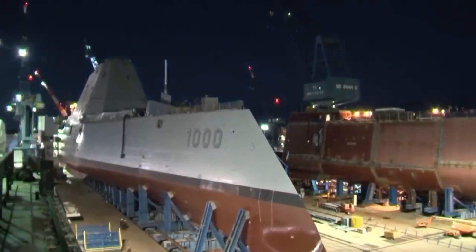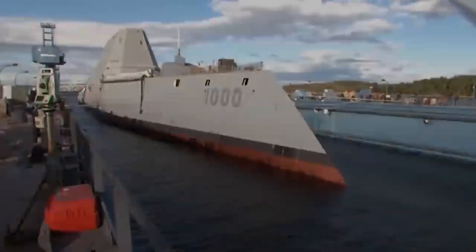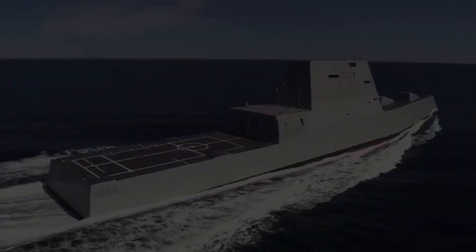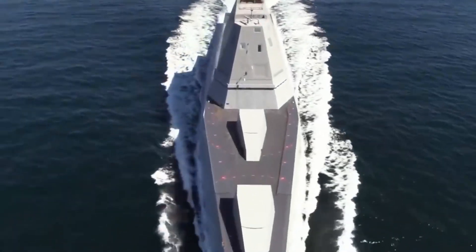The world is changing. Bigger missiles, different missiles. Precision gunfire support. We move into the future.